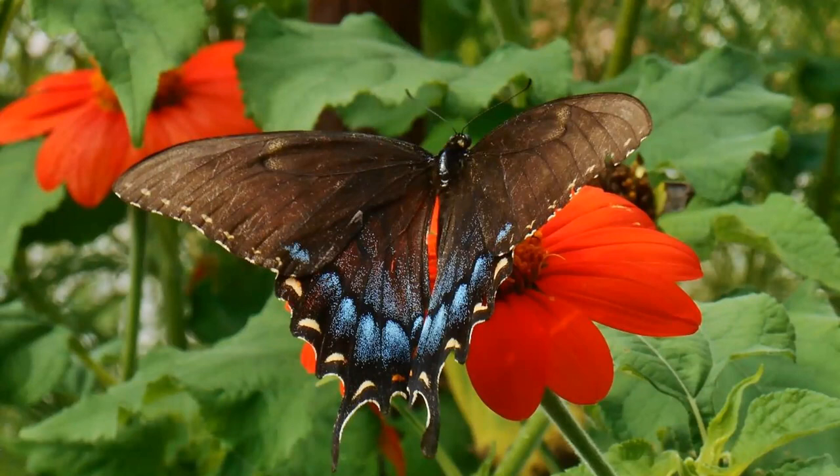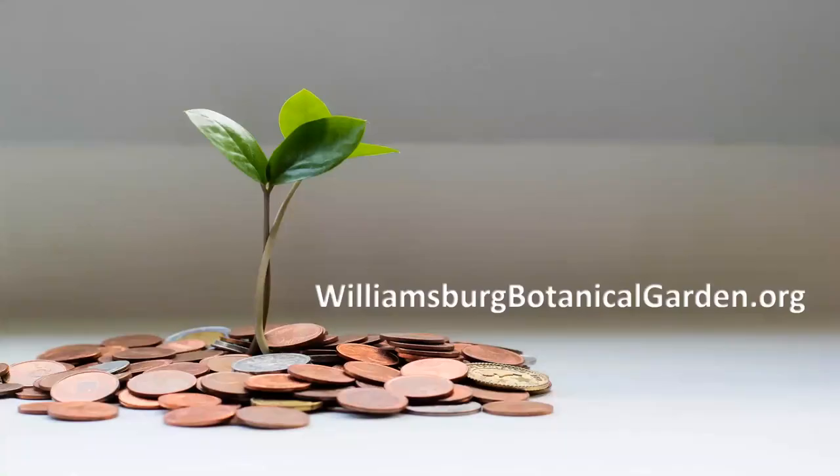Everything in the garden is dug, planted, built, rebuilt, and lovingly maintained by a core of dedicated volunteers. We receive no funding from any government organization. We are a 501c3 nonprofit and Learn and Grow programs are always free. Our follow-up email will include a link to a donation page if you are so inclined. We also get sustained support through memberships, and if you shop Amazon, you can start at amazonsmile.com and select the Williamsburg Botanical Garden.